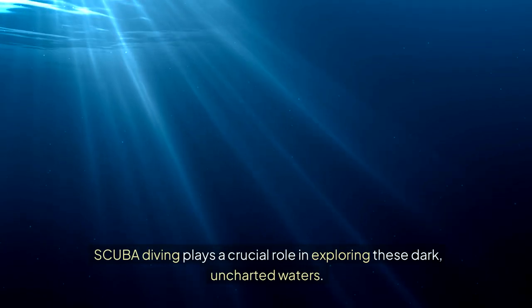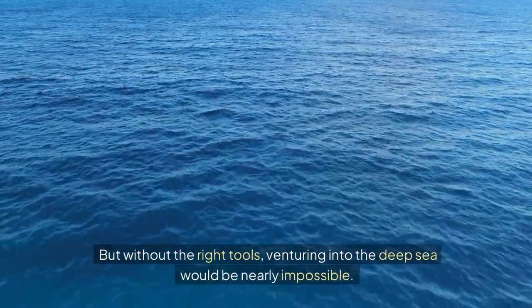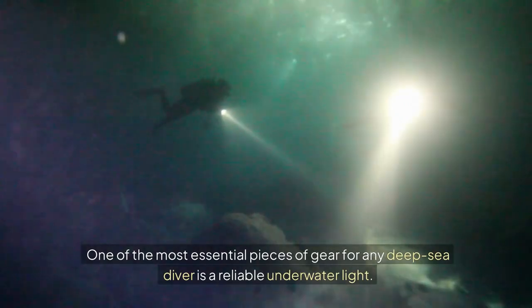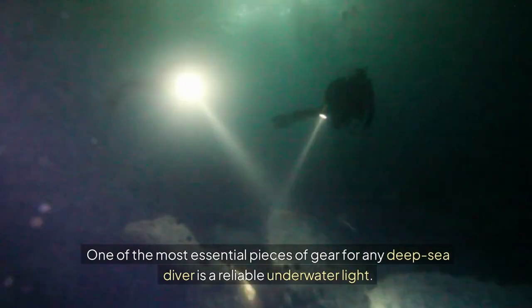Scuba diving plays a crucial role in exploring these dark, uncharted waters. But without the right tools, venturing into the deep sea would be nearly impossible. One of the most essential pieces of gear for any deep sea diver is a reliable underwater light.